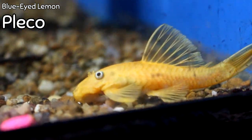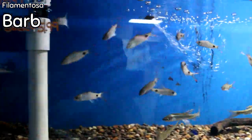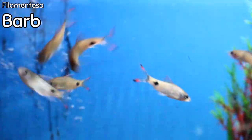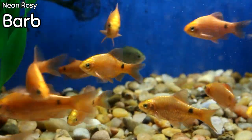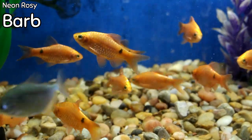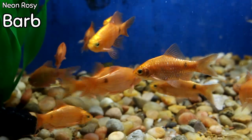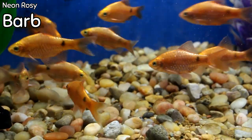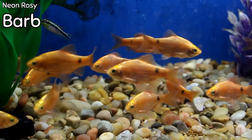The filamentosa barb just came in — a really cool barb noted by the dot on its body, very cool in how they school, very hearty. You wouldn't want to keep these in a planted aquarium but they're great for high-end activity in a normal tank. Neon rosy barbs are back in stock — every single one came in with that electric neon orange. They're incredibly hardy, go in a lot of different tank applications, great to school, not expensive, and a great pop of color.